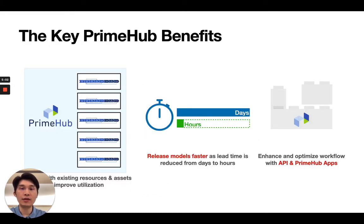Here are some of our key benefits. All of our clients in different industries saw their productivity go up as more projects can run in parallel. Model release cycles become shorter as the lead time to build an AI model is reduced from days to hours. And lastly, the MLOps workflow created with PrimeHub can evolve over time with the organization, so integrating new technologies becomes easier with open APIs and new PrimeHub apps.